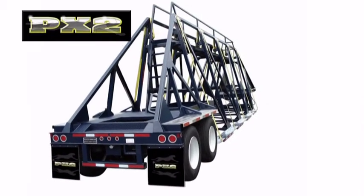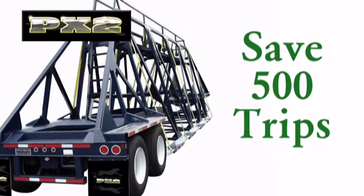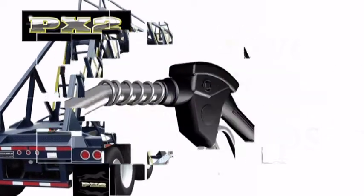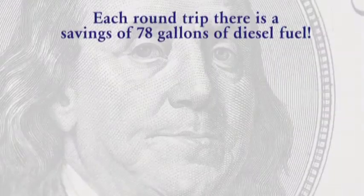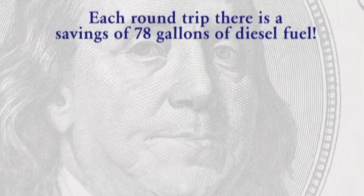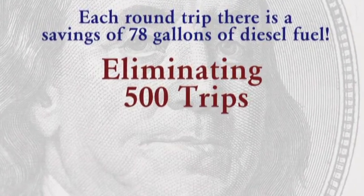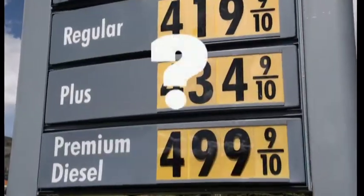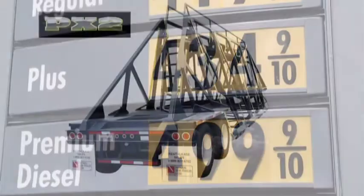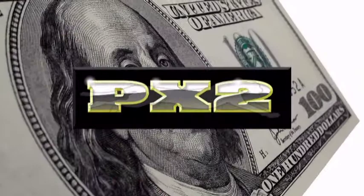In addition, with the PX2, there will be additional productivity and fuel savings of 500 trips. Consider this: with tractors operating on an average of 6 miles per gallon, this means each round trip there is a savings of 78 gallons of diesel fuel. Eliminating 500 trips will create a stunning 39,000 gallons of fuel saved. What are you currently paying for diesel fuel? As you can see by this simple illustration, these innovative trailers stretch your budget and pay for themselves quickly.